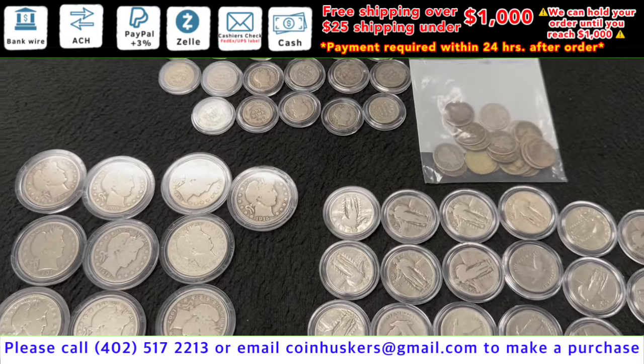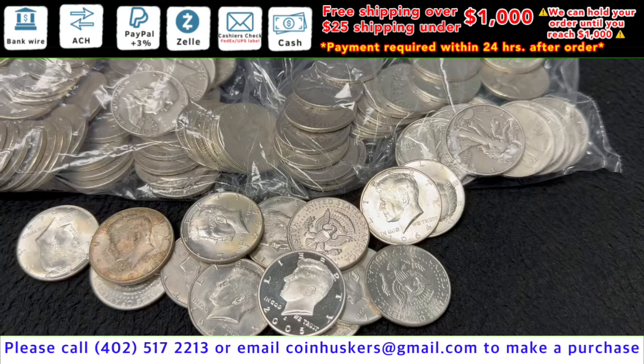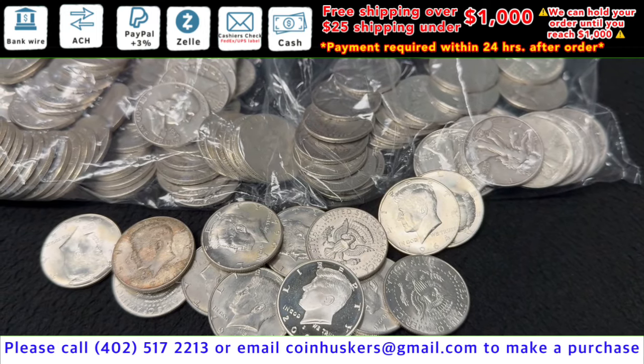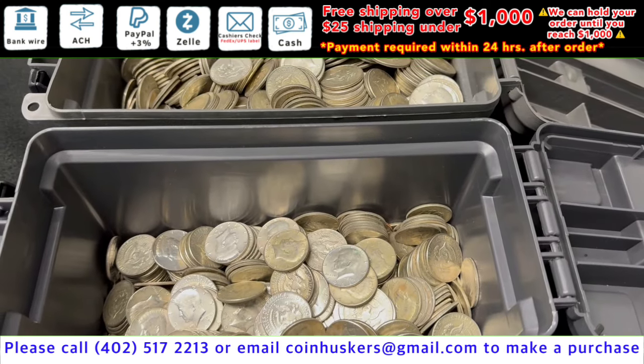Barber silver dimes, Barber half dollars, and Standing Liberty quarters have a limited supply but a mix available at $23 per dollar face value. 90% silver half dollars have a limited supply but a mix currently available at $1 over spot.